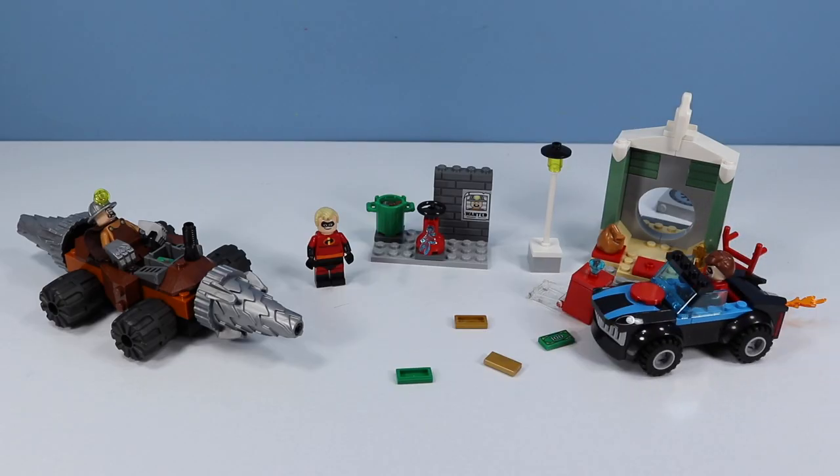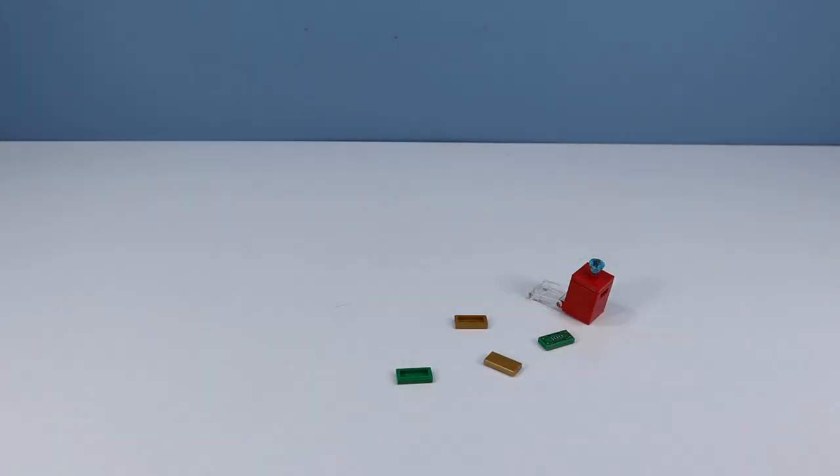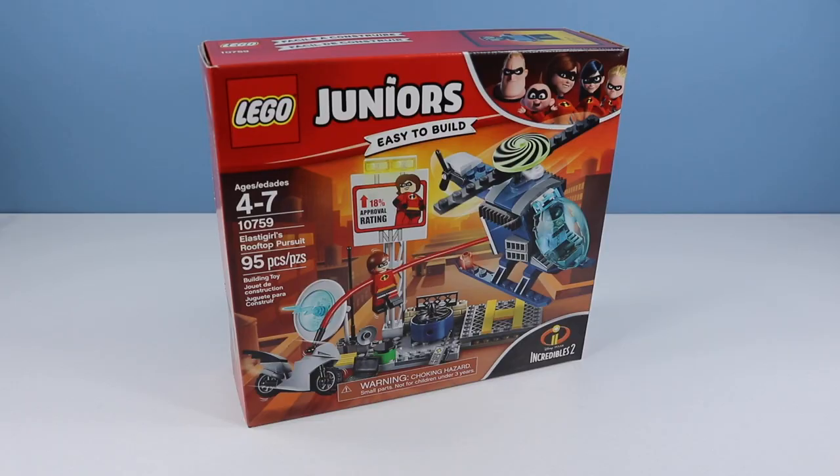Overall, a fun little set. Let's move on to Lego Juniors Incredibles 2, set number 10759, Elastigirl's Rooftop Pursuit, 95 pieces. And yes, here's a set where the supers actually look super. Look at those crazy arms.